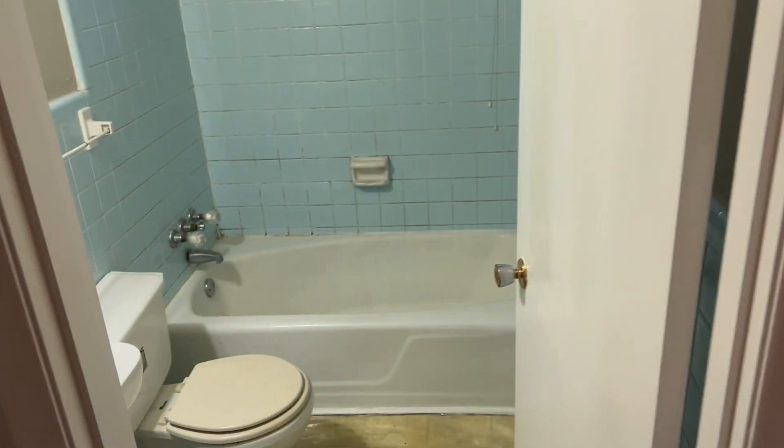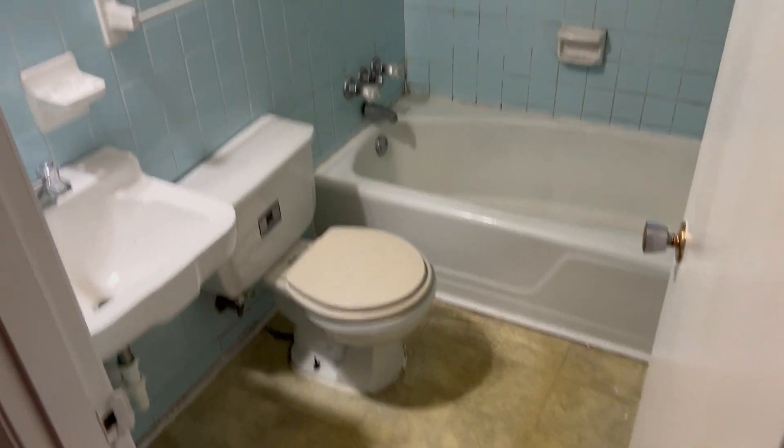Here's your full bath. And right beside that, got some storage here — just some shelves.